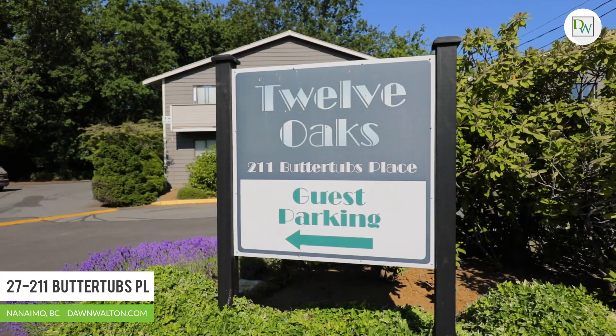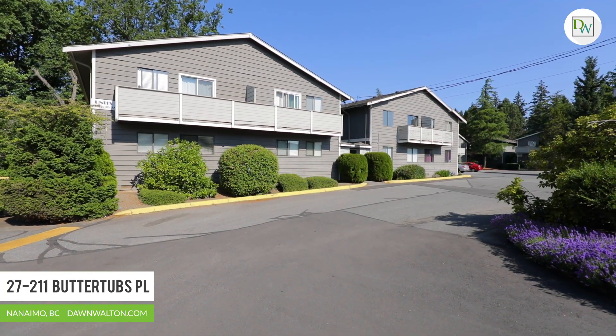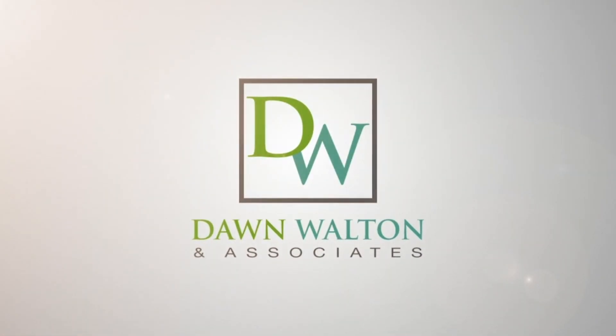This value-packed opportunity is perfect for a first-time homebuyer, investor, or growing family. Thanks for joining me today. For more information, visit us online where you can explore at your own pace, or give us a call and we'd be happy to arrange a private tour.